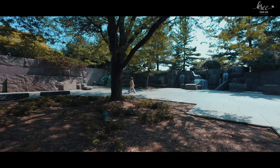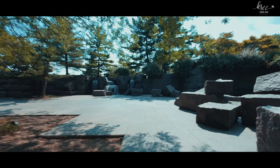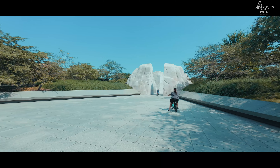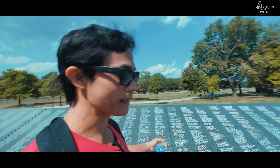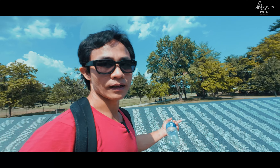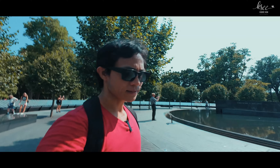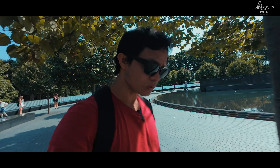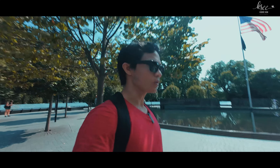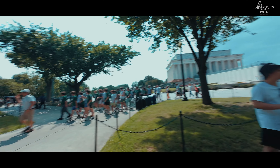We also passed by several significant memorials, including those dedicated to Franklin D. Roosevelt, Martin Luther King, and the Vietnam Veterans Memorial — named for all the soldiers who sacrificed their lives during the Vietnam War. That's why there were a lot of protests about war. War is not always good — no one wins. This is the Lincoln Memorial.